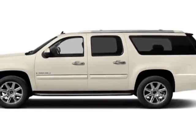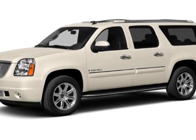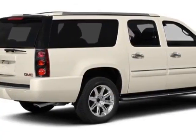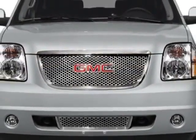Look at this new 2014 GMC Yukon XL. For your protection, this vehicle has a full factory warranty. This vehicle gets an estimated 13 miles per gallon in the city and an estimated 18 on the highway.